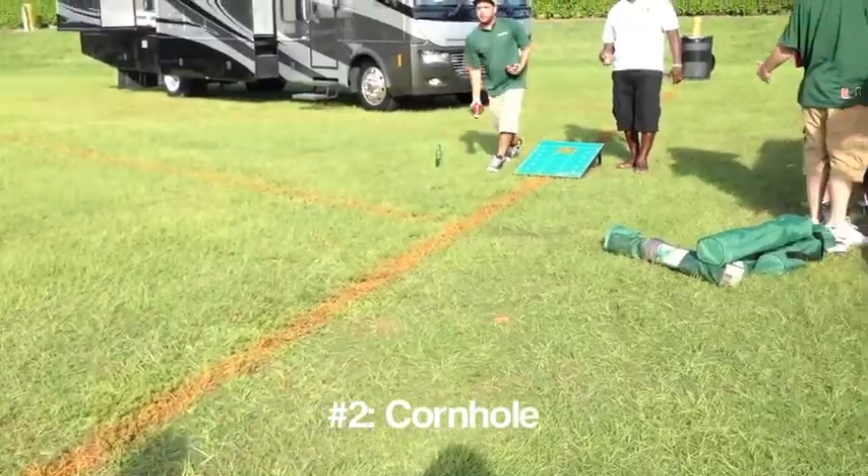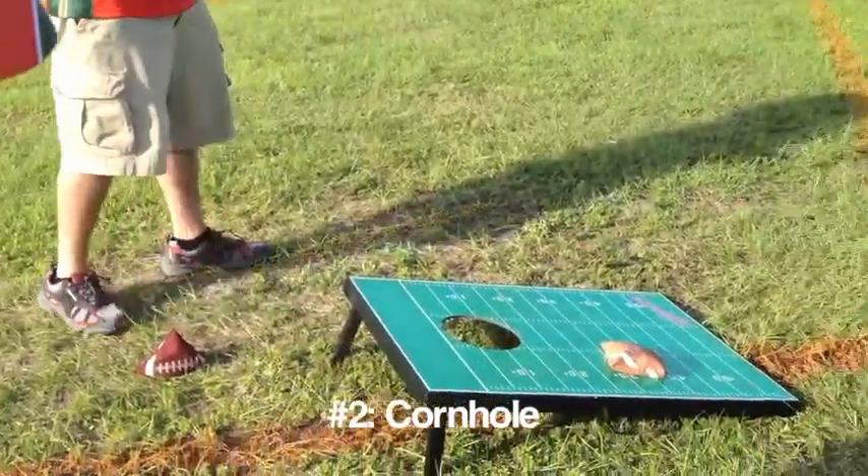Essential number two: a good game of cornhole. No tailgate is complete without a game of cornhole.